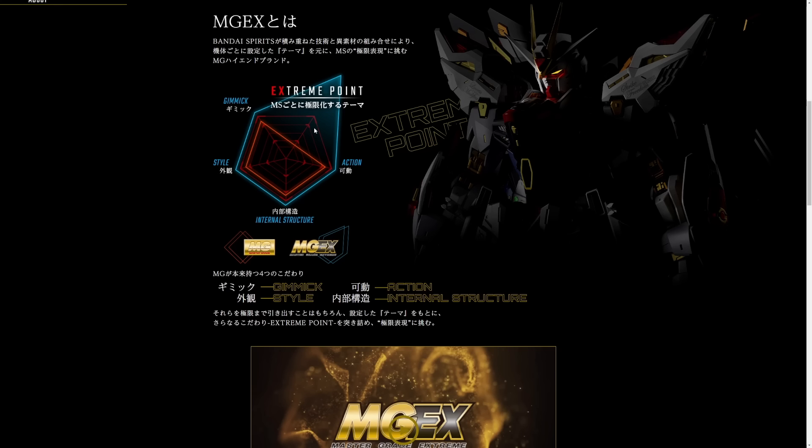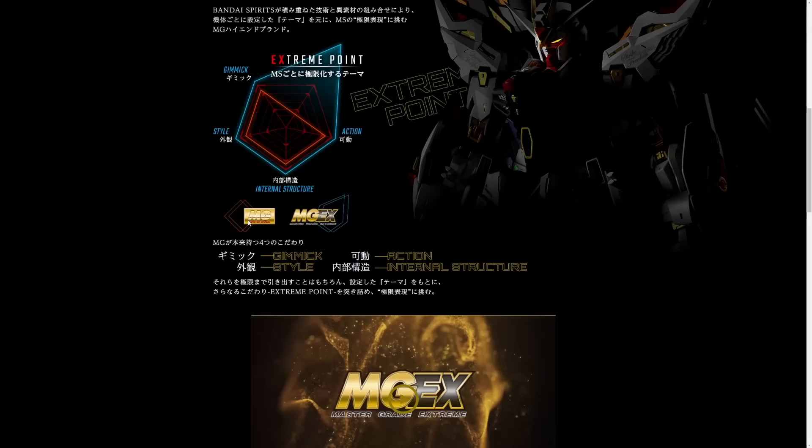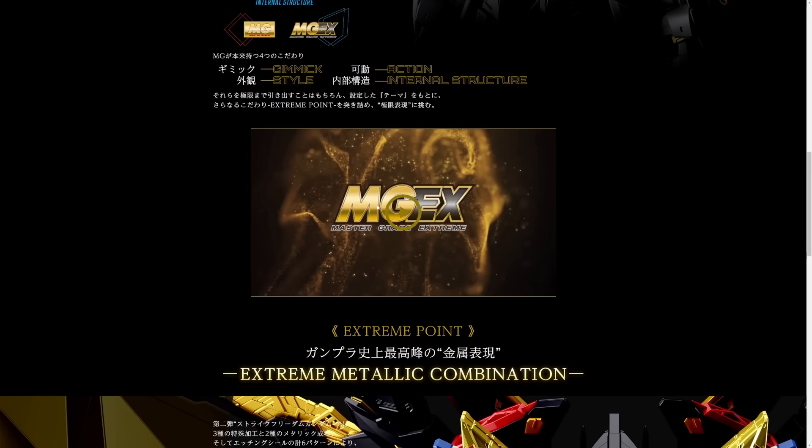They're giving you like a JoJo's Bizarre Adventure-style stat specs chart to show you all its stats — it's got extreme gimmicks, extreme style, internal structure, and action. And they're showing you that this is the normal range of a Master Grade, but Master Grade Extreme takes one of those points and takes it to the extreme. I get it — that's their whole gimmick, and it's really cool.